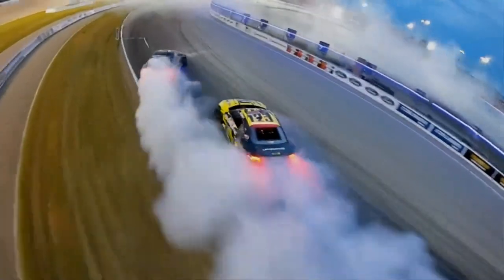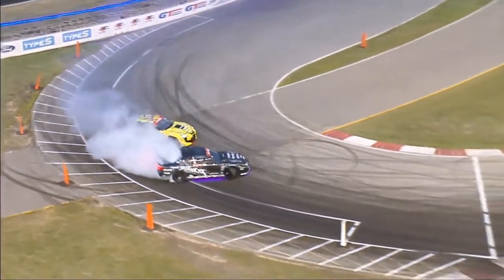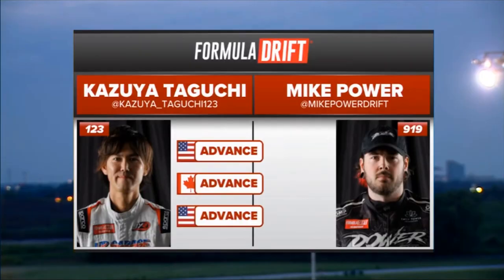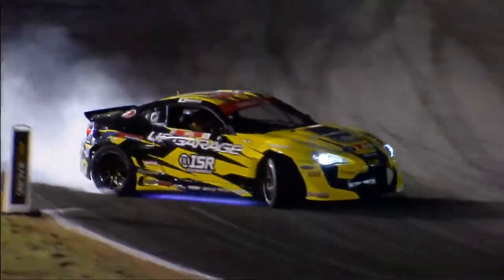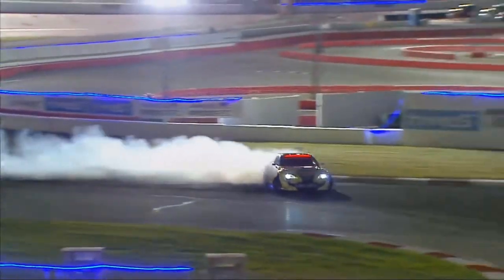That 2J-powered S15, now coming into that final outside zone — that's what you're talking about. Kazuyo Taguchi moving on into the great eight. This is Kazuyo Taguchi's bye run, as Federico Charifo had to retire. He does have to complete a bye run to show that his car is able and running.